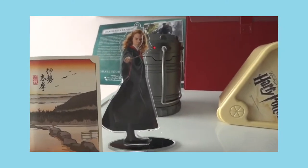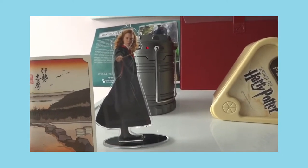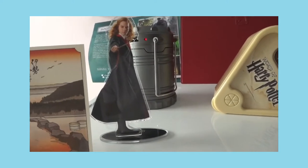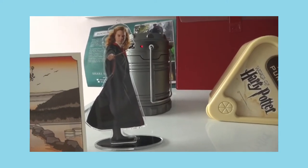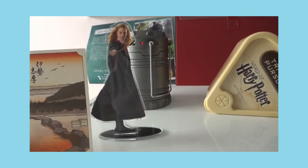This is a Hermione statue. If you watched my video uploaded early February, I got this from Japan as a souvenir — there was a Harry Potter shop there.